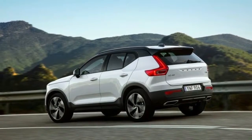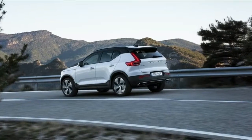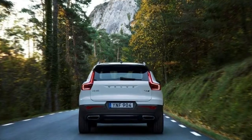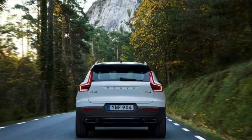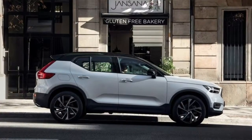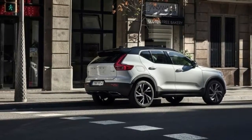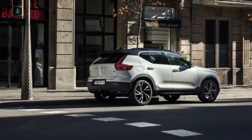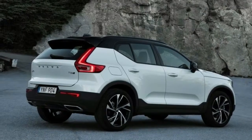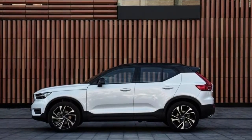The R-Design models look and feel expensive throughout, with contrast-stitched leather seats, aluminum dashboard trim, and switches that move with a precise click-click action. Most of the technologies and switchgear from the XC60 and XC90 trickle down to this model, meaning a full-color instrument cluster that can show map directions or album art, and the super-simple Sensus touchscreen infotainment display. Climate controls and seat and steering wheel heating are handled on the touchscreen, so there are only a few physical buttons on the clean center stack.